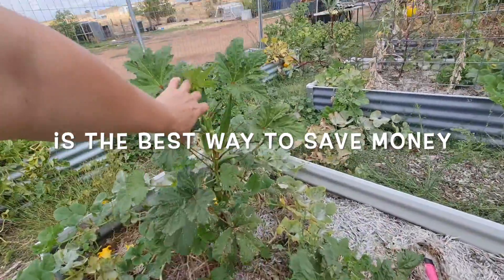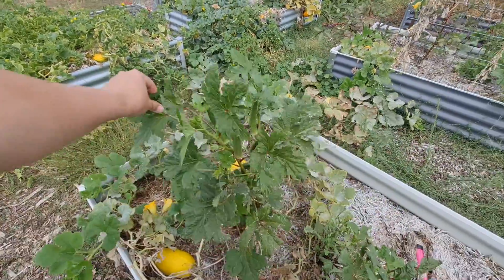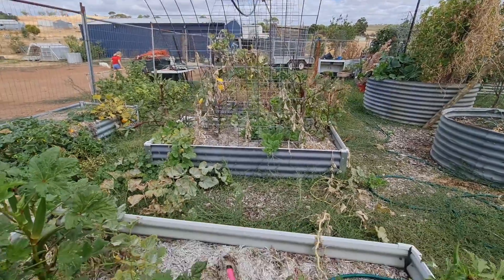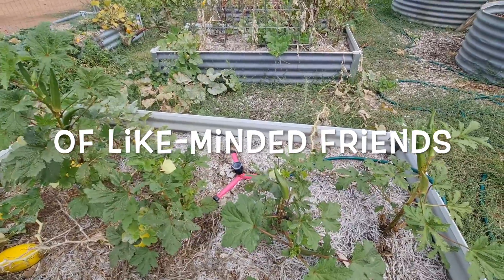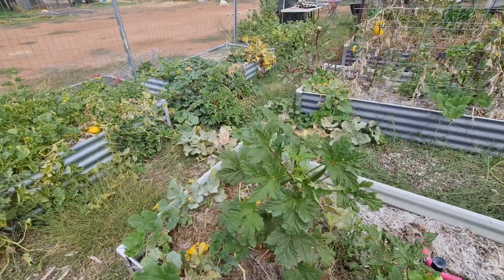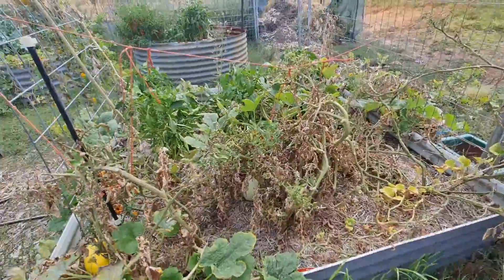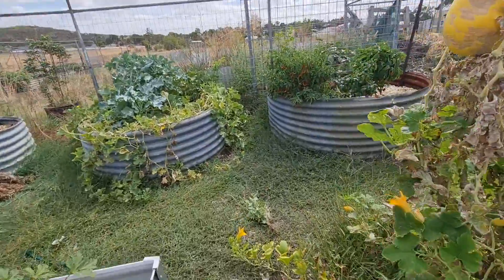I know that on American YouTube channels their okra gets massive, and I don't know why ours haven't, but they've still produced a ton on these small bushes. They're actually really yummy to eat - apparently they're an acquired taste, and most foods are. I'm going to save the seeds from those, and again if any of you guys want some seeds, reach out to me. My biggest thing is community and sharing and making those connections with people that have the same hobbies and loves as you do.